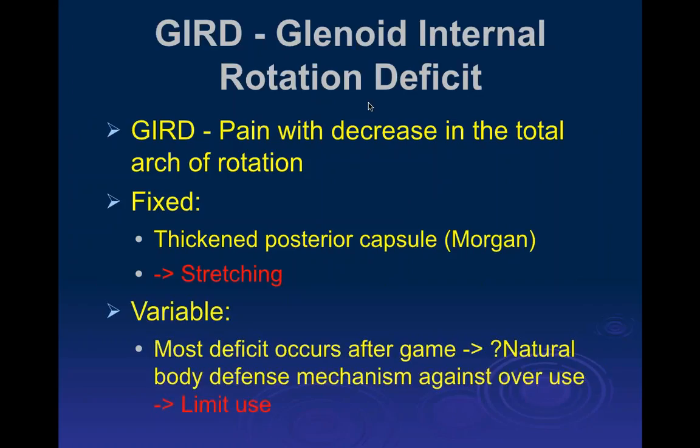Associated with this is Glenoid Internal Rotation Deficit, or GIRD — when you come forward with the arm in rotation, you don't rotate as much forward, and you get pain with this decrease in rotation. Morgan thought it was due to thickening of the posterior capsule; Jobe thought it was due to laxity of the anterior capsule. It turns out, looking carefully at these players, GIRD occurs right after pitching but goes away after about three days of rest. It's now thought to be more of a natural defense against the throwing mechanism, and the best treatment is to decrease pitching — not aggressive stretching.